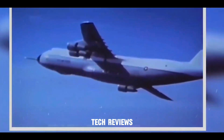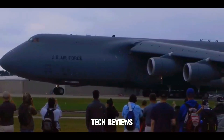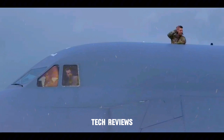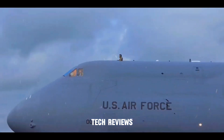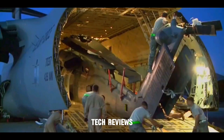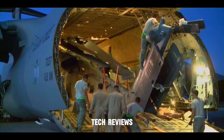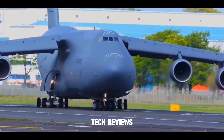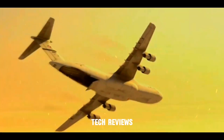The C-5 Galaxy is more than just an aircraft — it symbolizes American air power and global reach. Its unmatched cargo capacity and long-range capabilities have been instrumental in countless military operations and humanitarian efforts. As the C-5M Super Galaxy continues to serve, this legacy of airlift excellence will endure well into the future.